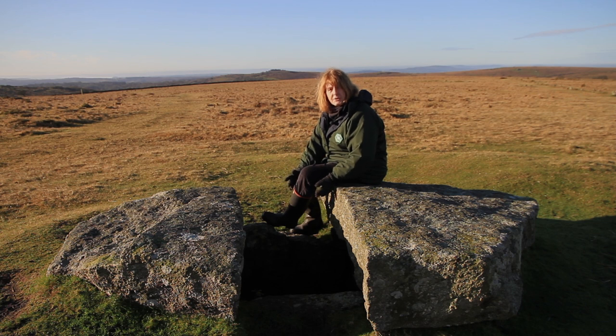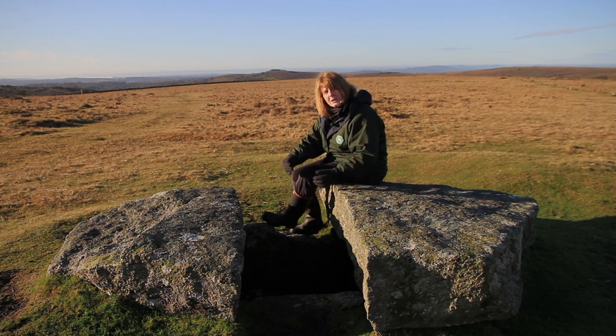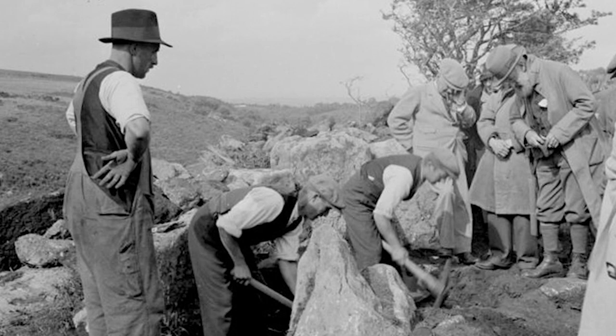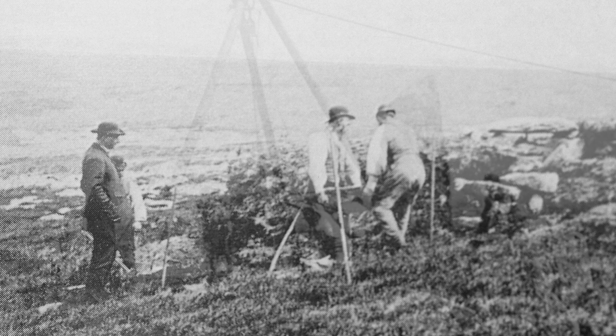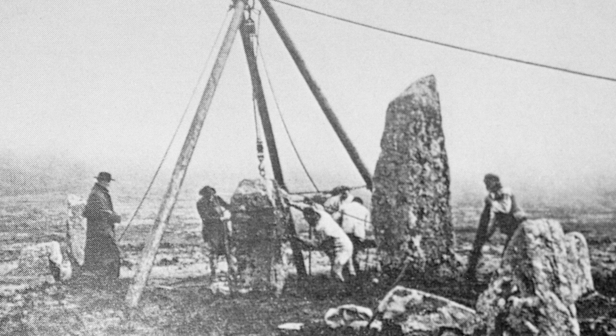This is a very large kist, as you can see. This one most likely actually contained a body — that is an inhumation — probably curled up in the foetal position. Most of Dartmoor's kists were excavated over 100 years ago by the Victorian Antiquaries. The sort of things they were finding were pottery, little bits of flint, charcoal, but certainly no trace of a human body.